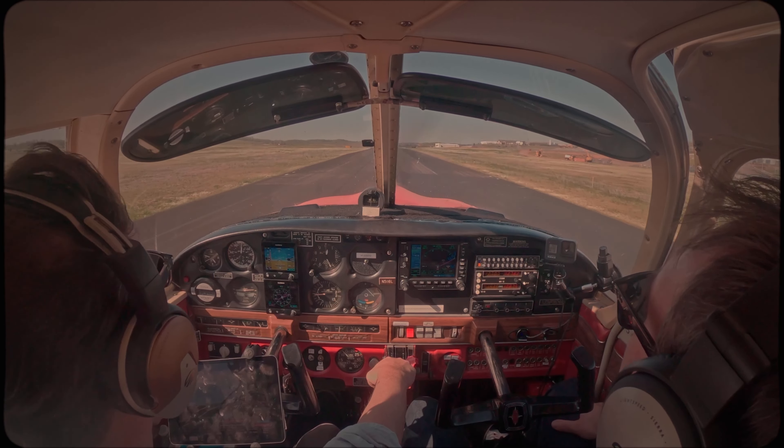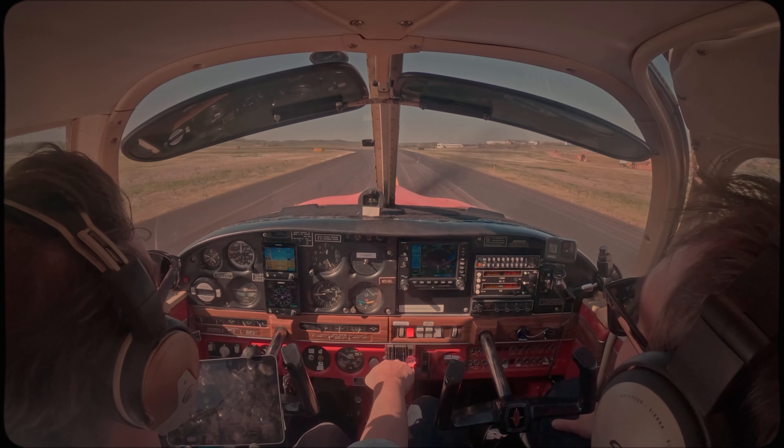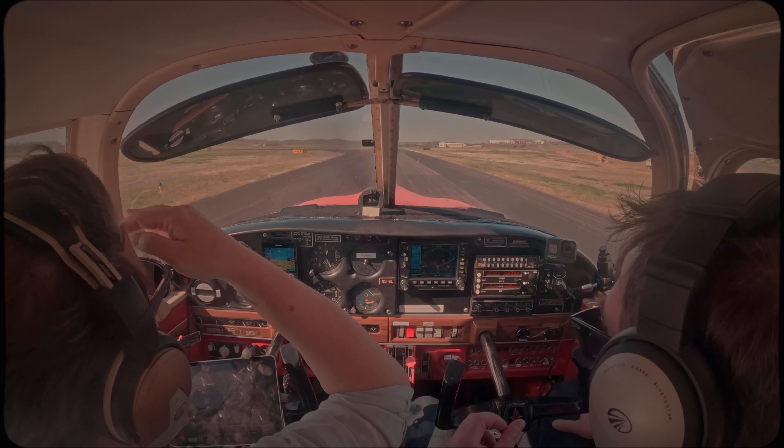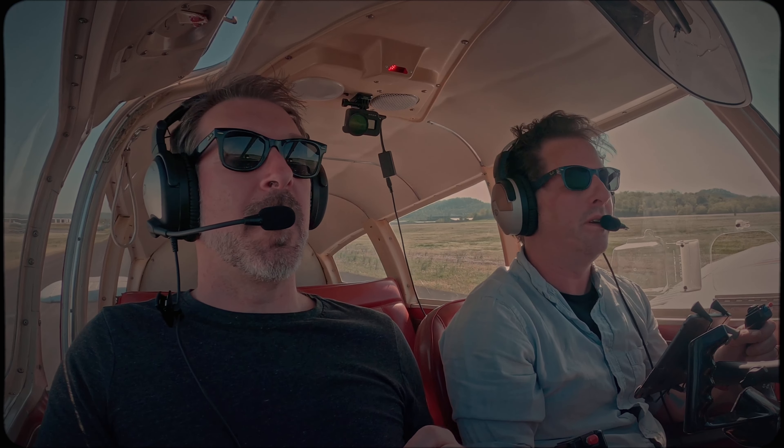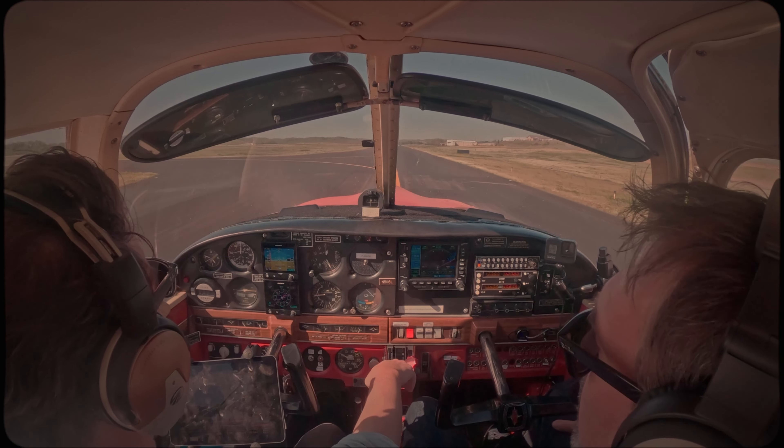Does pulling back on the yoke a lot help with the shimmy in this plane? Yeah, because it sure did today in Fuzzy. It's always the remedy. I didn't realize what a massive difference that made. Yeah, you can see how far I have this thing back right now.